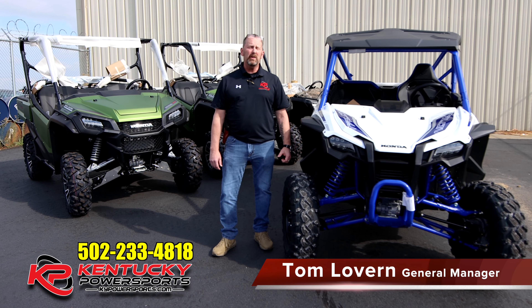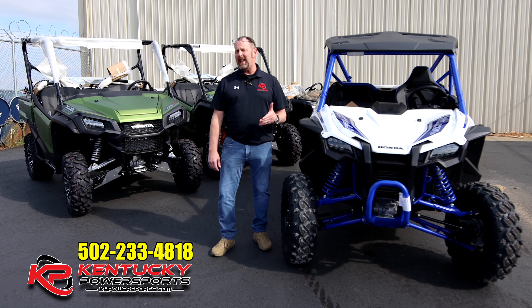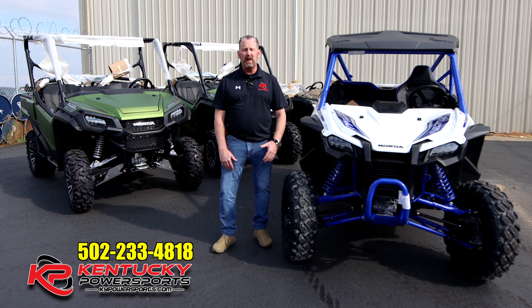Good morning, everybody. I'm Tom with Kentucky Power Sports. Now, it's been some time since we've done a video. We've not had a lot of inventory. There's been a national shortage of Power Sports products, not just Honda, but every manufacturer out there.